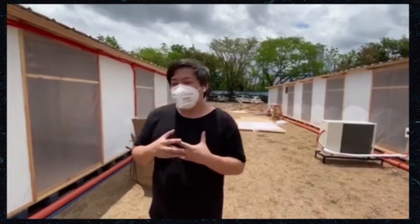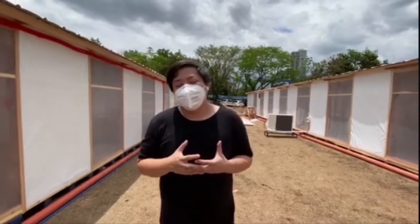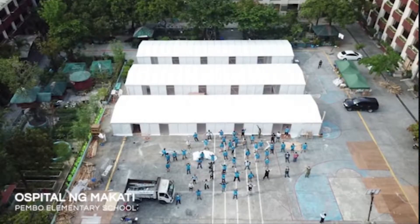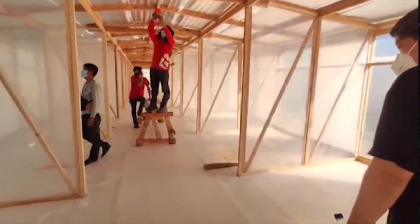The idea behind all this was that we wanted to find what architecture can do in this crisis, what role architects have to play in our communities, and we want to show that we are here to build for our communities. Thinking about this problem, we figured that building quarantine facilities is the only way for us to keep the growth of this virus down.